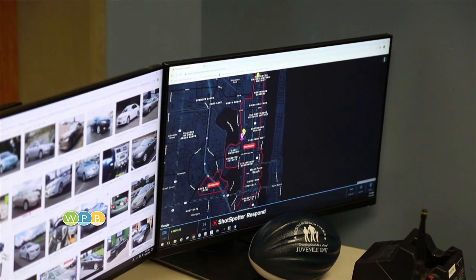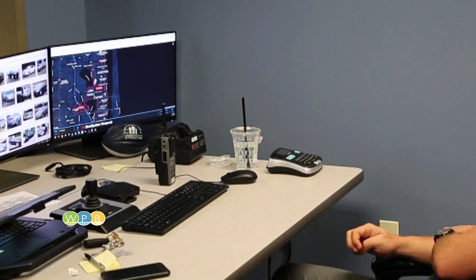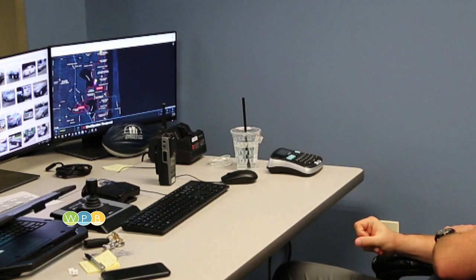ShotSpotter is an acoustic gunshot detection system that locates and triangulates gunshots and notifies us within about 45 seconds of the trigger being pulled where the gunshot came from.